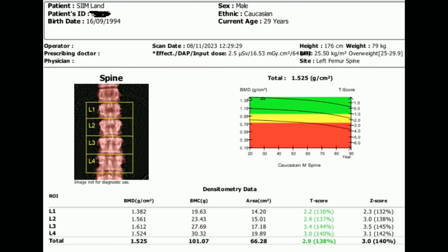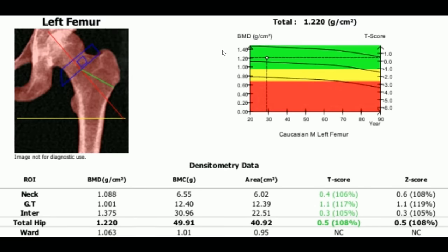I measured my bone density in November — I got a T-score of 2.9 in my spine and a Z-score of 3.0, which is three standard deviations above normal for my age group of 29-year-olds. Bone density is going to decrease with age on average, so if you stay two or three standard deviations above normal throughout your life, you maintain pretty good bone density. My hip bone density was lower — only 0.5 standard deviations above normal — likely because I'm overloading my spine with nearly every exercise, while the femur is only trained during squats.